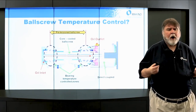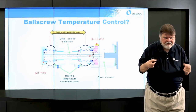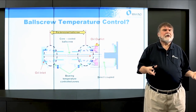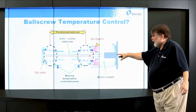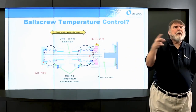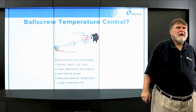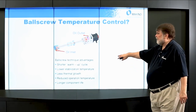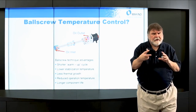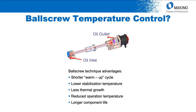Another thing we do in our machines is ball screw temperature control. You used to pre-tension because the ball screw got warm and grew. But if you bring oil in around the bearings, through the ball screw and out — temperature-controlling the ball screw — thermal growth becomes much less of a problem because you've addressed the major issue, which is temperature. Additional advantages: shorter warm-up cycles, lower stabilization temperature, less thermal growth, reduced operating temperature, and longer component life.